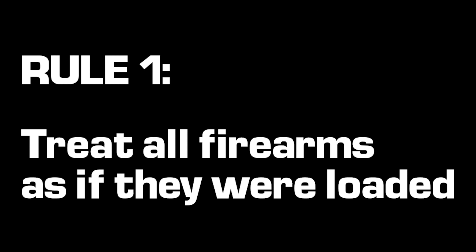First and foremost, rule number one is treat all firearms as if they were loaded. What I like to say is know the status of your firearm — I want to know, is it truly unloaded? Is it really loaded? I'm going to give it that respect regardless of what condition it is, but especially if you're a law-abiding citizen carrying that firearm for self-defense, I want to know is it truly loaded or is it not.